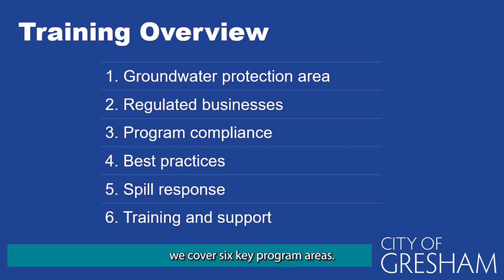In this training, we cover six key program areas. We will review the groundwater protection areas, determine whether or not your business is subject to regulation, review program compliance, cover best practices, review spill response, and lastly, we'll walk you through training and support. Let's get started.